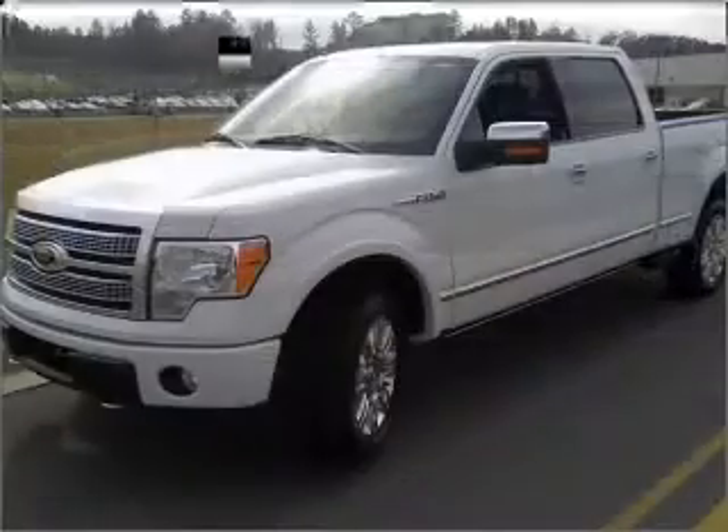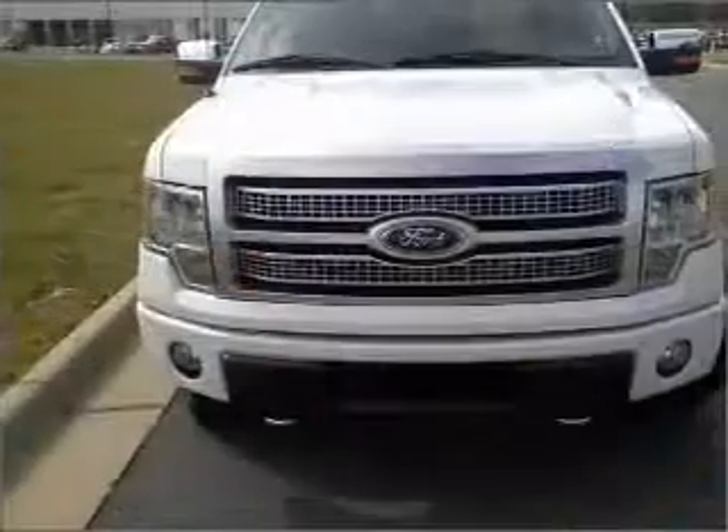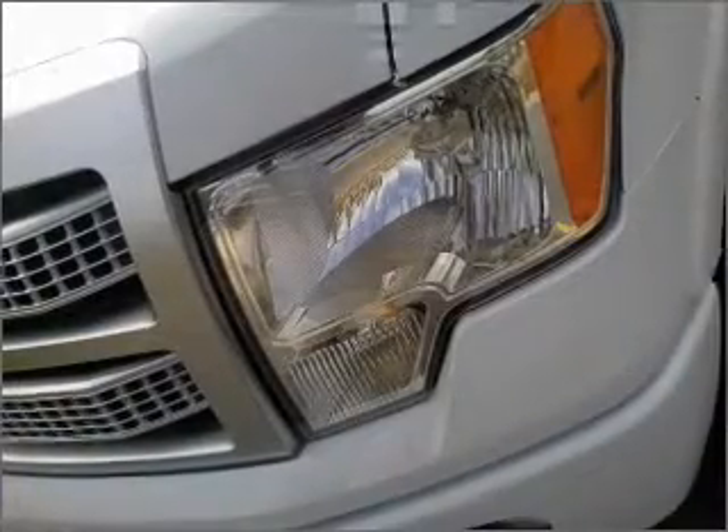Reach your destination effortlessly with GPS navigation. Premium wheels give a more luxurious look. Savor your listening experience with the premium sound system. Brake safely with the anti-lock braking system.